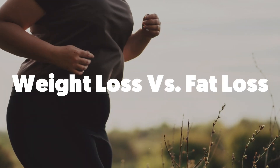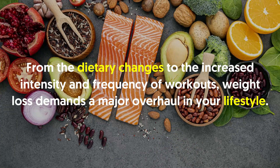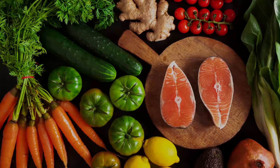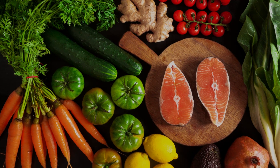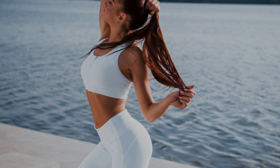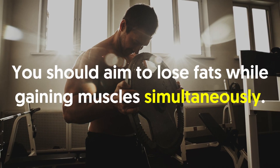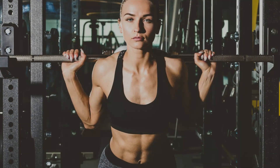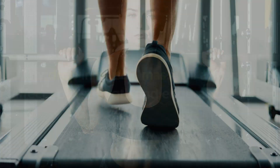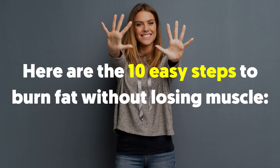Weight loss versus fat loss. It's no lie that losing weight can be a daunting task. From the dietary changes to the increased intensity and frequency of workouts, weight loss demands a major overhaul in your lifestyle. You must understand the difference between losing weight and losing fat. Your total body weight comprises the total mass of water, muscles, and fats. When you go on a weight loss quest, all three masses may drop — but that should not be your goal, as it may result in serious health issues. You should aim to lose fat while gaining muscle simultaneously.